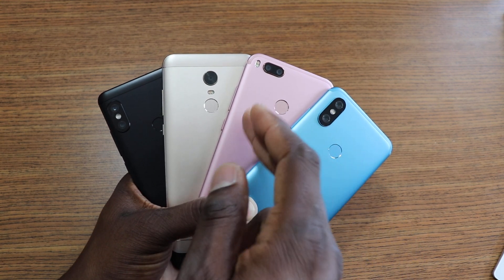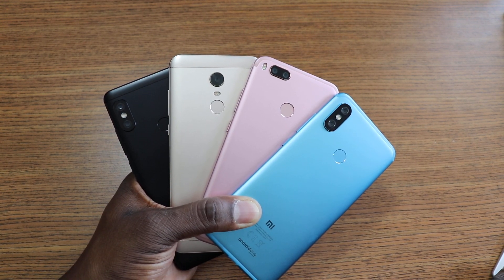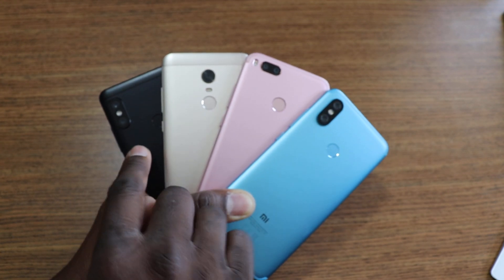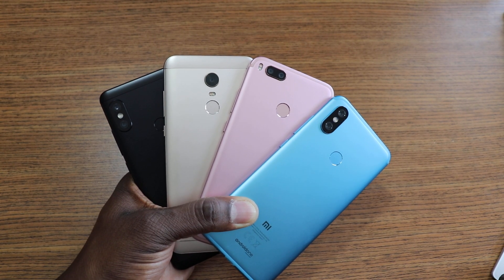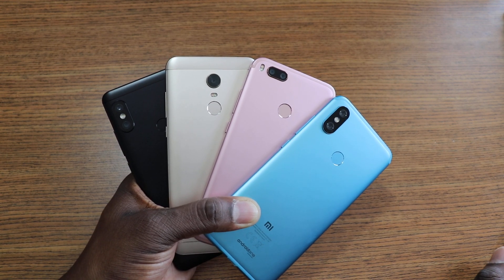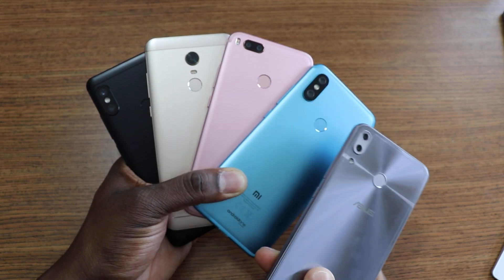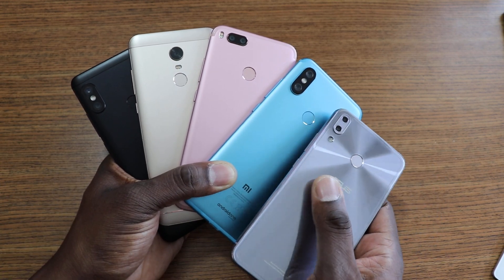The Mi A2 has the Snapdragon 660, the Redmi Note 5 has the Snapdragon 636 which is based on the 660 platform, and the Mi A1 and Redmi 5 Plus both have the Snapdragon 625. The 625 is a tried-and-true processor, but the 660 performs better than the 636 in my experience. I also have the Asus Zenfone 5 with a 636 and it's actually better than the three lower-tier phones here.